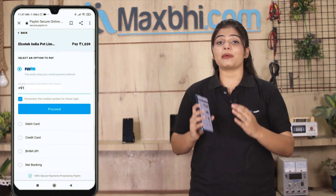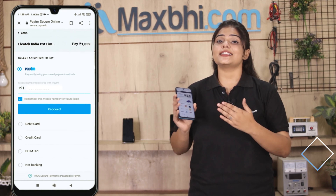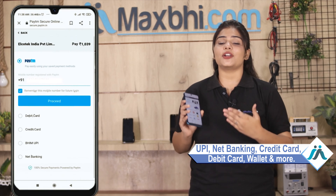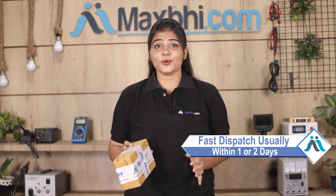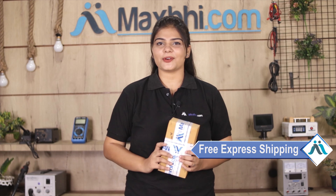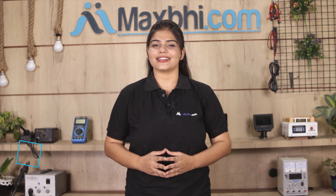After that, you will be taken to our secure payment page where you can pay via UPI, net banking, credit cards, debit cards, wallets, and more. Once your payment is done and your order is processed, it will be safely packed and dispatched within 1 to 2 days. Shipping is free, so you just have to pay for the product and nothing else. Your order updates and tracking details will be sent to your email or phone so you can know your order status.